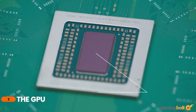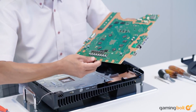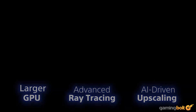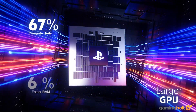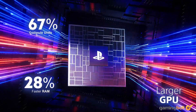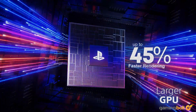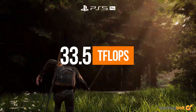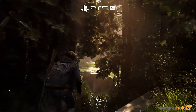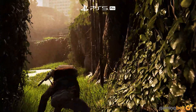The GPU is the beating heart of any gaming machine, and it makes total sense for Sony to put the majority of hardware upgrades in this department. The PS5 Pro uses the same RDNA 2 architecture as its younger brother, but an increase in number of cores and memory results in a significant performance boost over the base variant according to Sony's claims. In terms of raw TFLOPs, the GPU is reported to be around 33.5 TFLOPs strong and will feature around 60 compute units — 24 more than the base PS5.